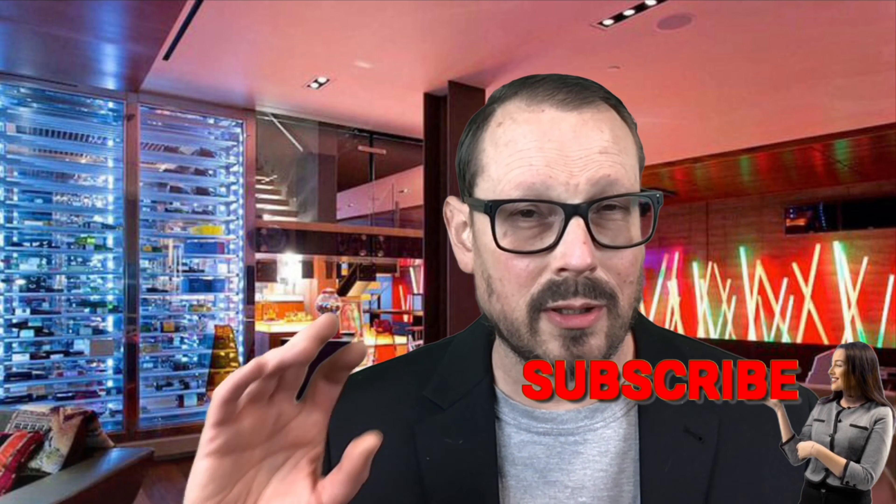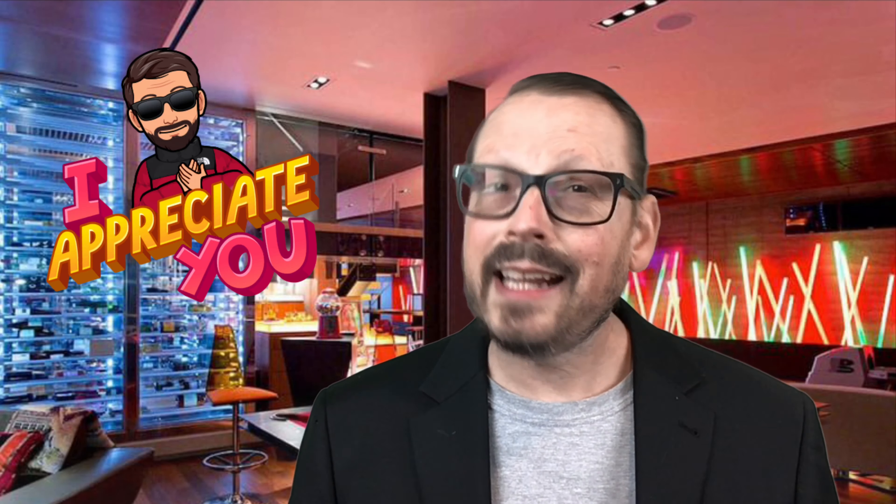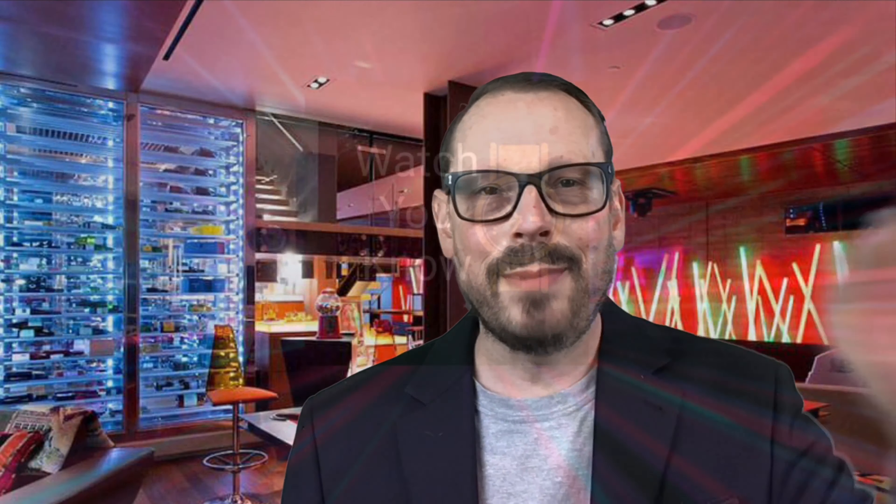If you like the video please consider subscribing to the channel. I'm really excited about my next watch that I'm going to be sharing with you, so stay tuned for that — ring the bell notification so you don't miss it. I wish you a great evening, great day, great night, whatever time it is, and I'll see you in the next watch review. Bye.